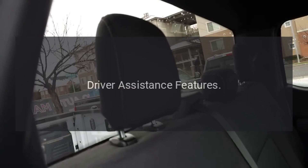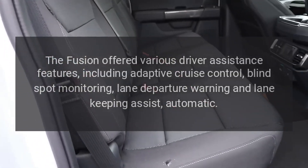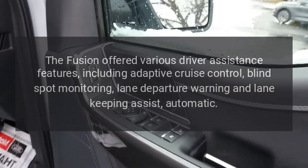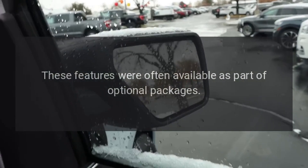Driver assistance features. The Fusion offered various driver assistance features, including adaptive cruise control, blind spot monitoring, lane departure warning, and lane keeping assist. These features were often available as part of optional packages.